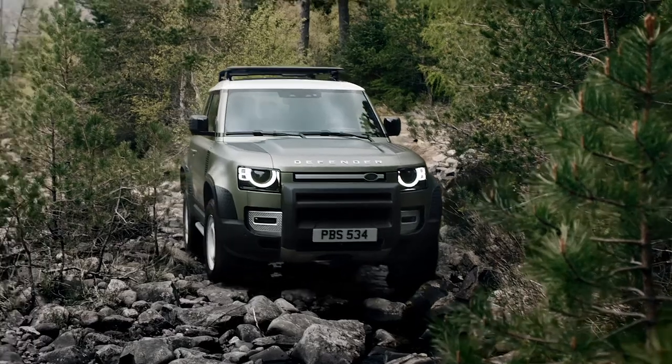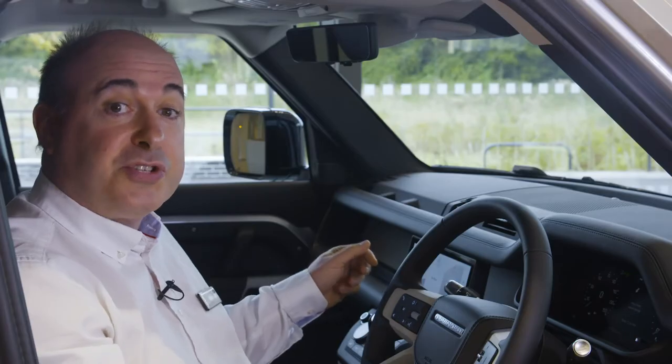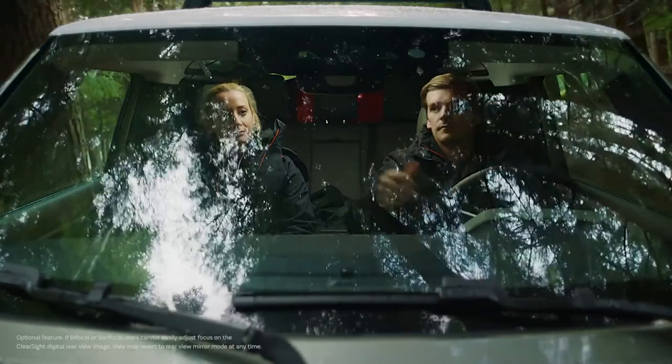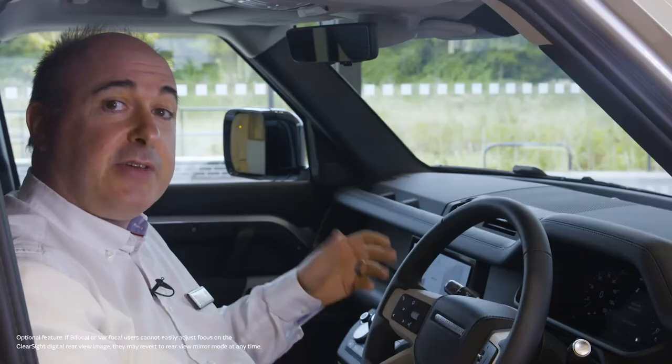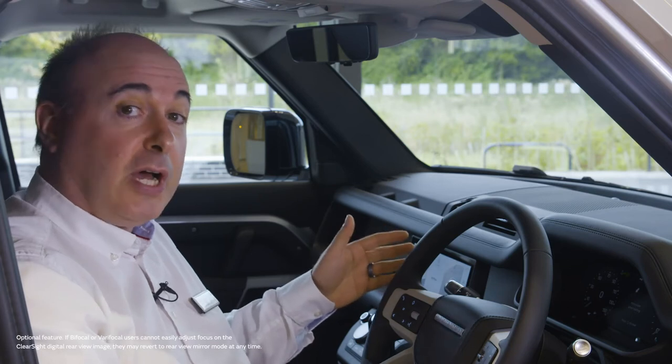You can even see the ground underneath the car to precisely position front wheels on off-road terrain, or save the alloys driving down a narrow street with high kerbs. The optional ClearSight rear-view mirror uses a camera mounted on the rooftop antenna to give a perfect view that will not be obscured by tall passengers or large loads.